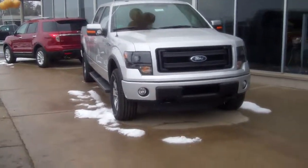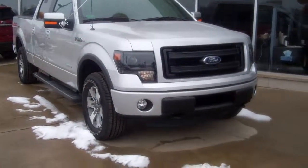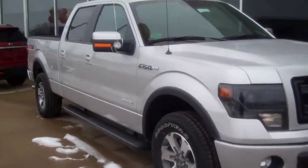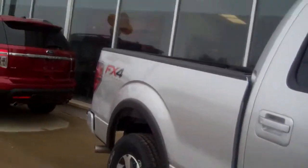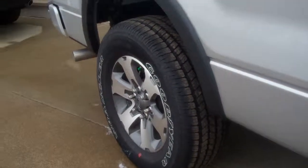Hi Jim, Donna Zaner here from Skelnick Ford. I have a beautiful crew cab FX4 F-150 here. This has the EcoBoost engine. It has the running boards, the FX4 badging, and the special FX4 wheels.